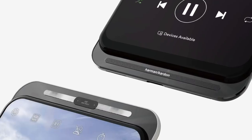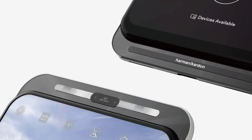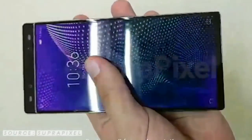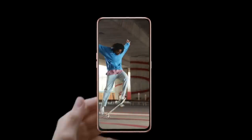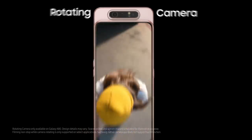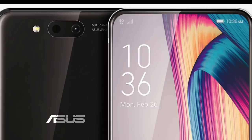Coming to the camera, the rear camera setup will feature a combination of 48MP plus 13MP sensors. This camera setup will also be used as a front camera. Similar to the Samsung Galaxy A80, the Zenfone 6 also comes with a dual-mechanism rotating camera system.